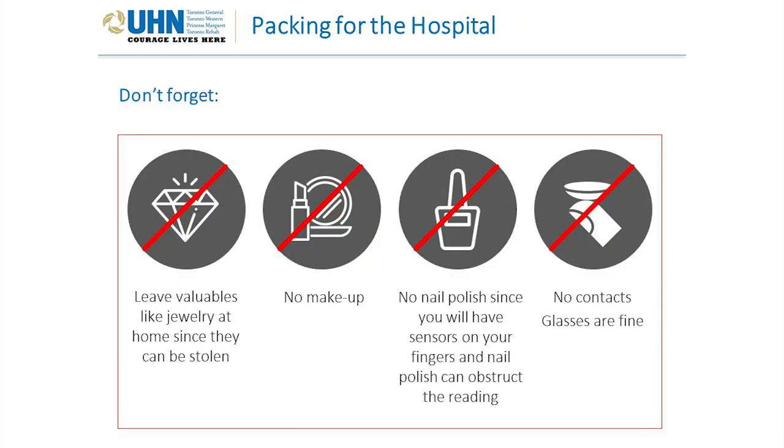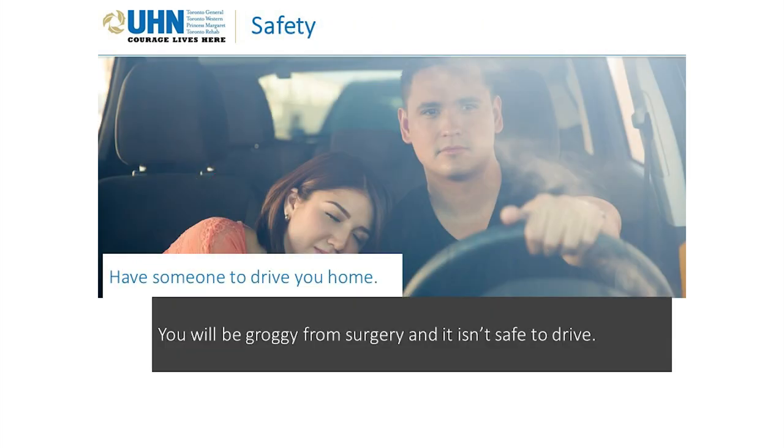Other important tips: leave valuables like jewelry at home, as they can be stolen. No makeup. No nail polish, since you will have sensors on your fingers and nail polish can obstruct the reading. No contacts — glasses are fine. Have someone to drive you home, because you will be groggy from surgery and it isn't safe to drive.